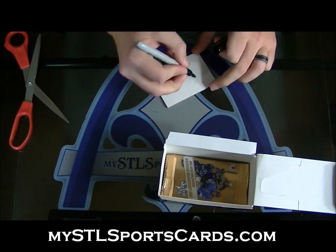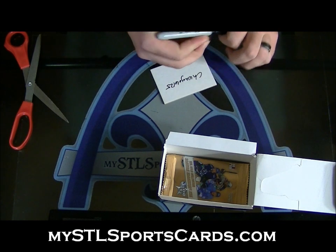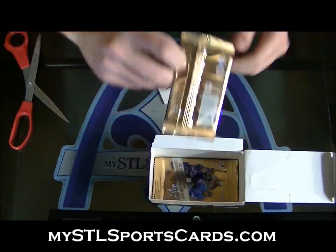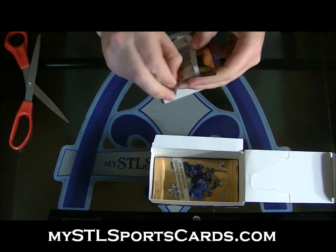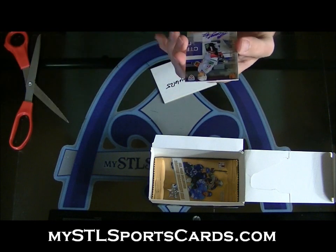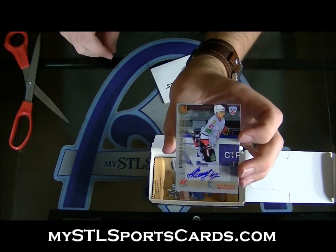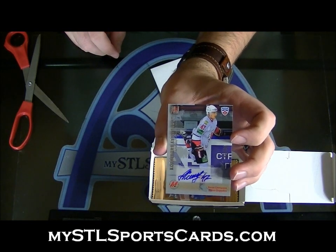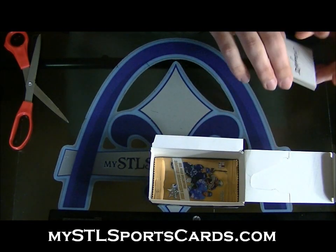Next, Chicago 6125. This little box just — the packs keep coming. Autograph numbered to 50, Anton Slipshev. Autograph numbered to 50, Chicago 6125.